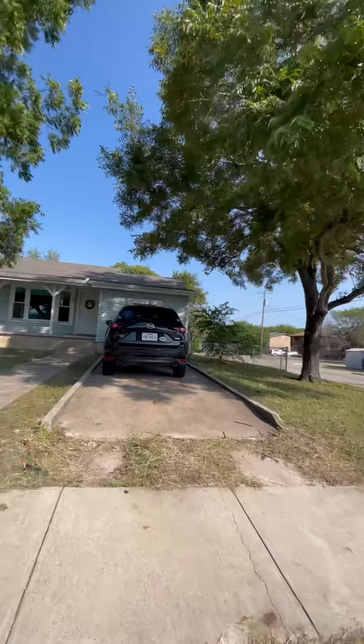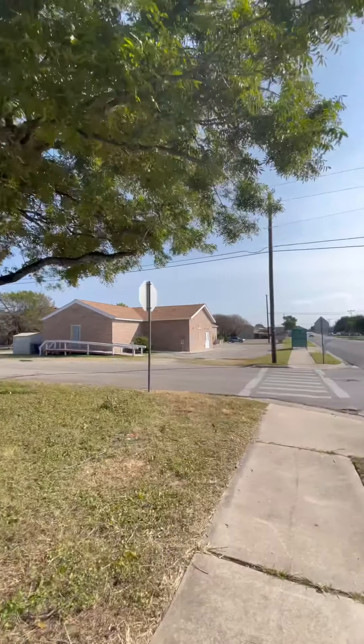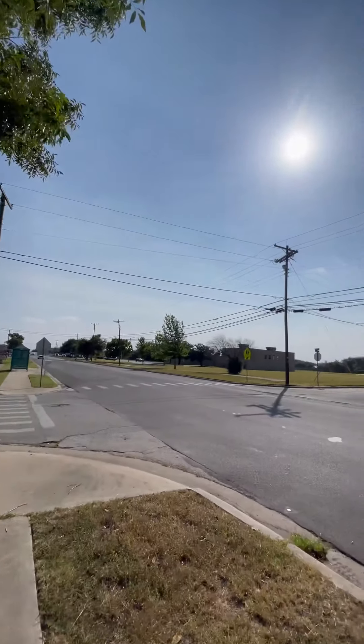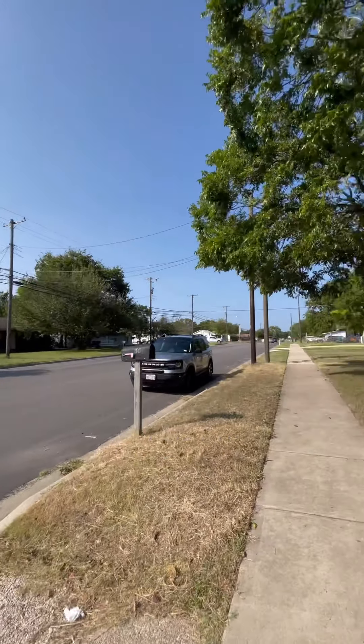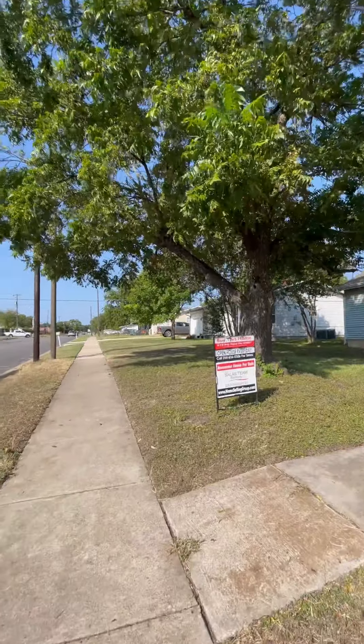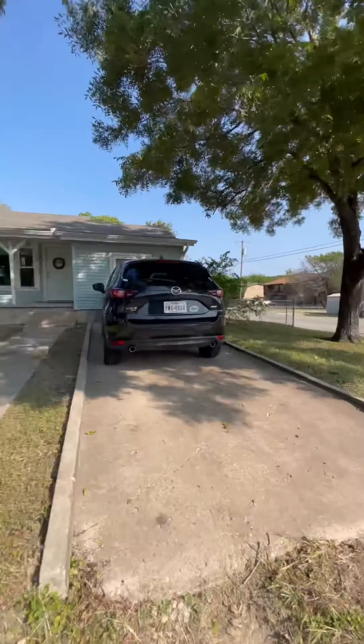We are at 807 Main Street in Copperas Cove. This is a corner lot across the street from the elementary school. The street will get you straight to the base.